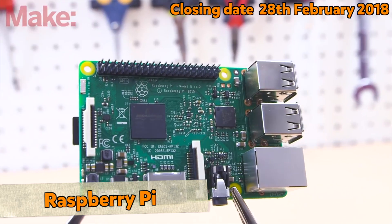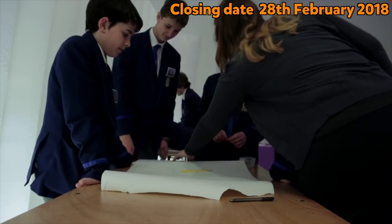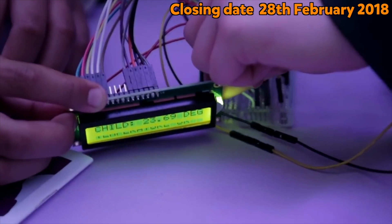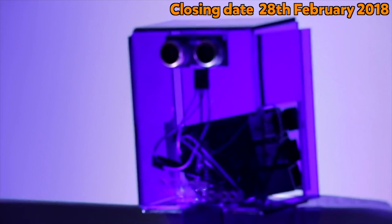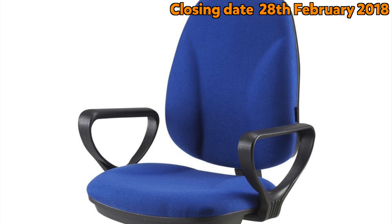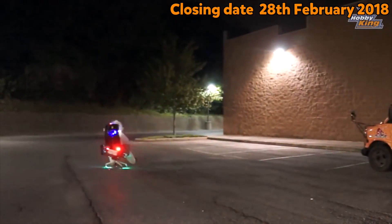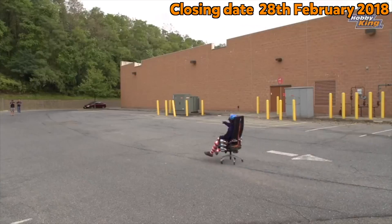The Raspberry Pi revolutionised classroom computer science. These credit card sized computers are not just affordable but accessible, allowing anyone to solve problems and have fun. And at number one, chairs and tables might not seem a very inspiring invention, but strap a few rockets to a computer chair and it becomes much, much more exciting.